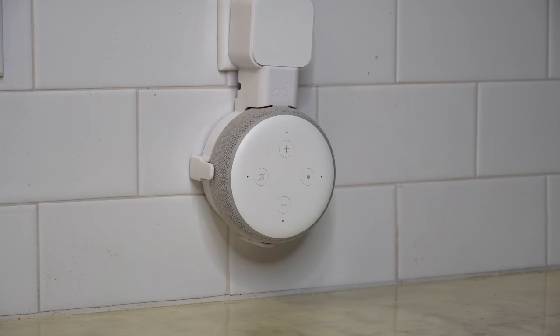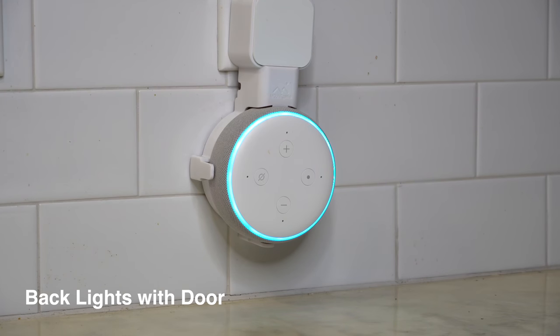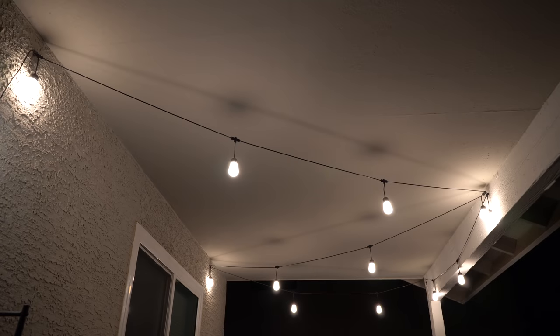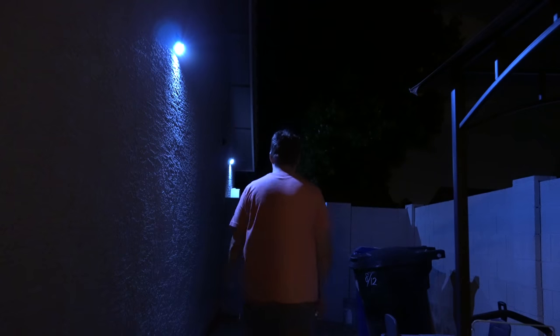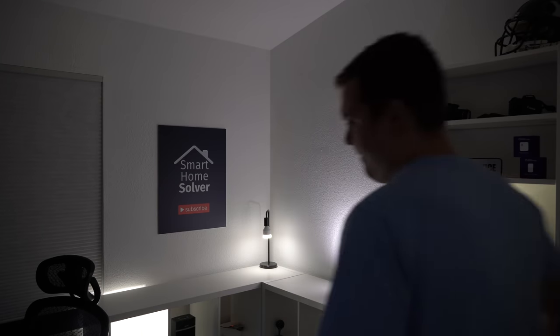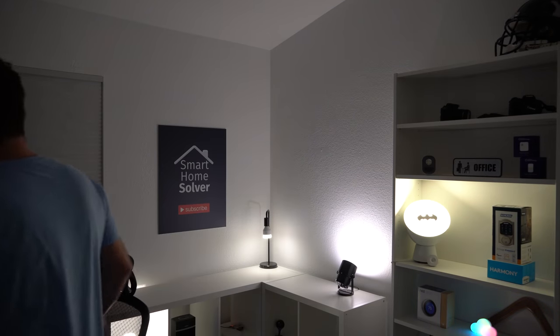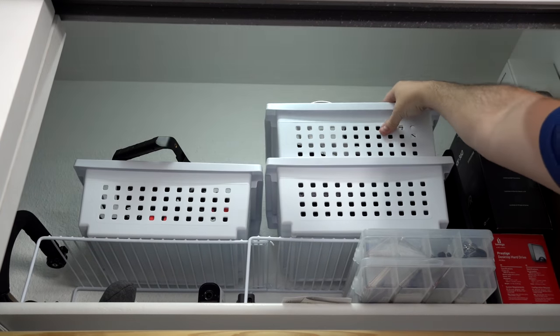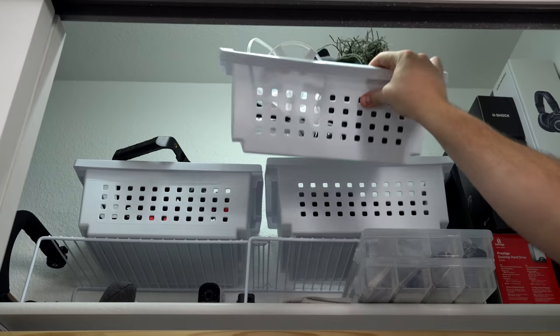The voice assistant reminds me to take the trash out to the curb. When I open the back door, the back porch light turns on as well as the string lights plugged into a smart outlet. Solar lights light up the side of the house automatically with motion. If I go into a room at night, the motion sensor will turn on the light automatically, and for a place like a dark closet, there are motion LED lights that will turn on and make a huge difference.